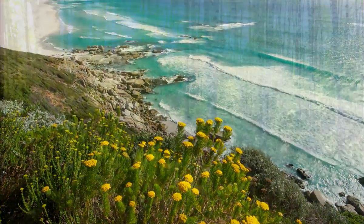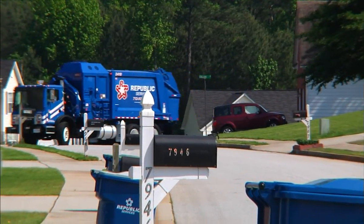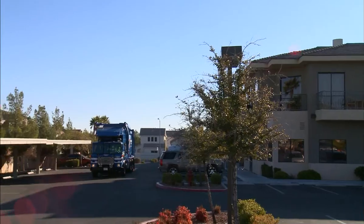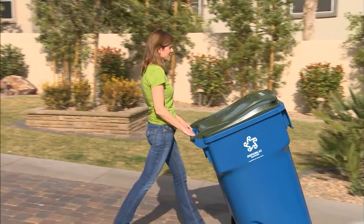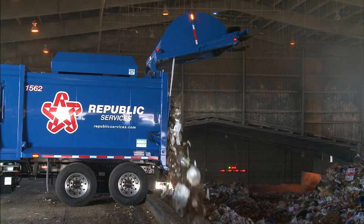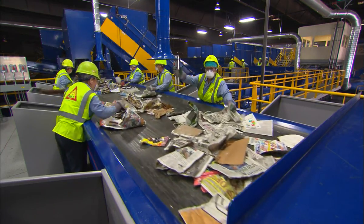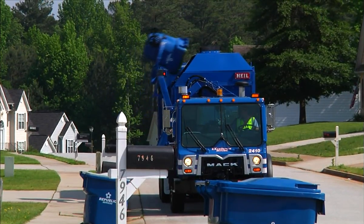Committed to environmental stewardship, Republic Services is one of the nation's leading providers of solid waste collection, transfer, disposal and recycling solutions. We serve millions of commercial, industrial, construction and residential customers across the United States and Puerto Rico. Republic takes great pride in our network of disposal facilities. We utilize the latest technology along with proven techniques to protect the environment and provide cost-effective disposal service.